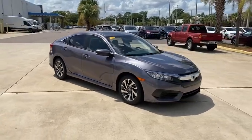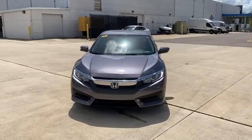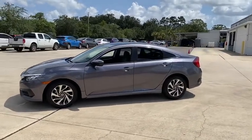Looking for the right vehicle? Check out the 2018 Honda Civic. Practical, awesome gas mileage, and incredibly reliable. This vehicle has less than 40,000 miles.